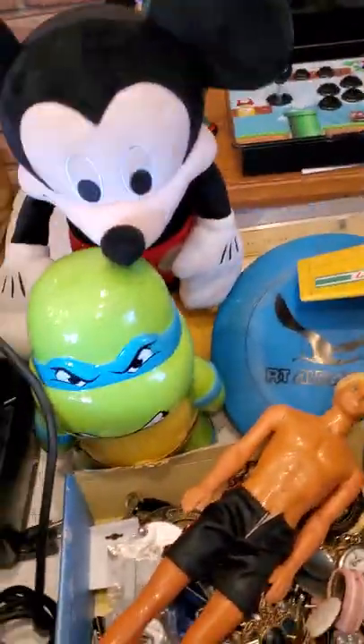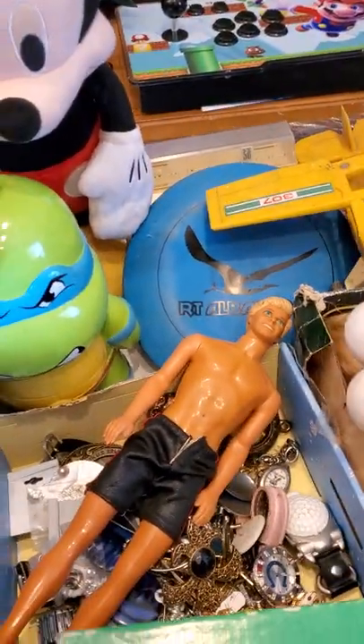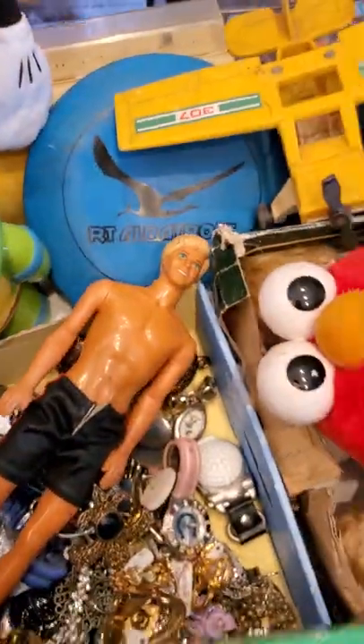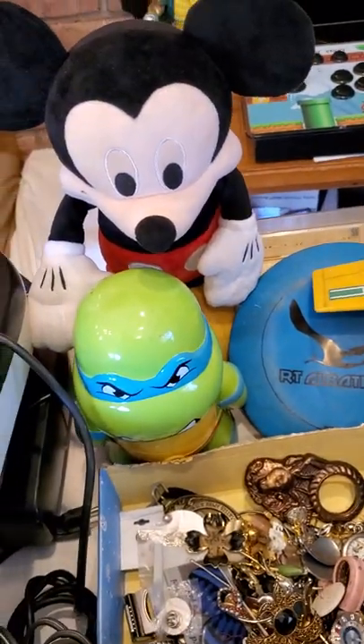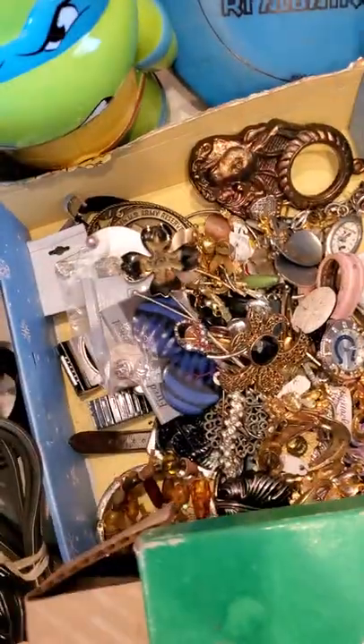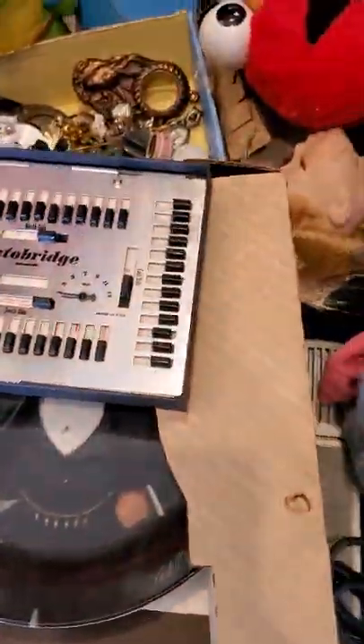Some of the miscellaneous stuff: we got a Mickey that's animatronic. A Leo bank — got a little bit of damage on the piece, but otherwise in good shape. Vintage 80s Ken doll, I believe. Costume jewelry — watches, belt buckles — just a whole variety of costume jewelry. This little auto bridge game that looks really cool. Vintage.